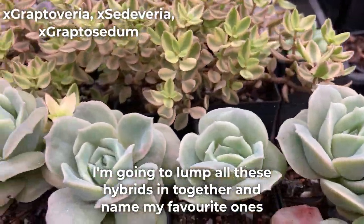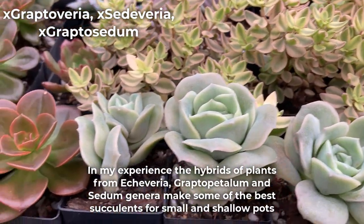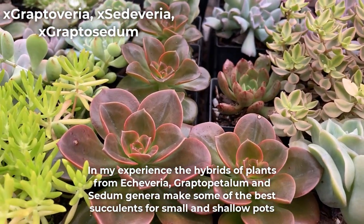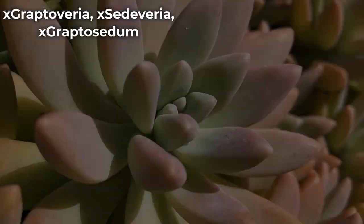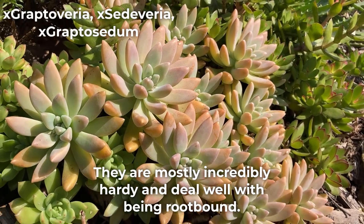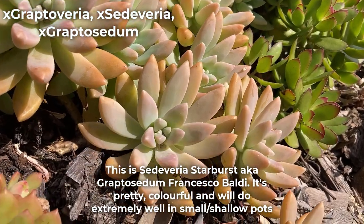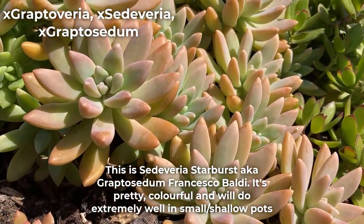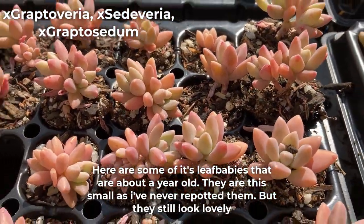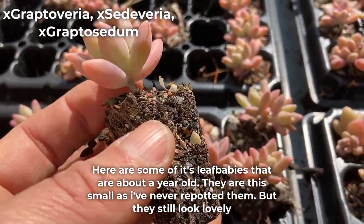I'm going to lump all these hybrids in together and name my favorite ones. In my experience, the hybrids of plants from Echeveria, Graptopetalum, and Sedum genera make some of the best succulents for small and shallow pots. They are mostly incredibly hardy and deal well with being root-bound. This is Sedeveria Starburst, also known as Graptosedum Francesco Baldi. It's pretty, colorful, and will do extremely well in small and shallow pots. Here are some of its leaf babies that are about a year old — they are this small as I've never repotted them, but they still look lovely.